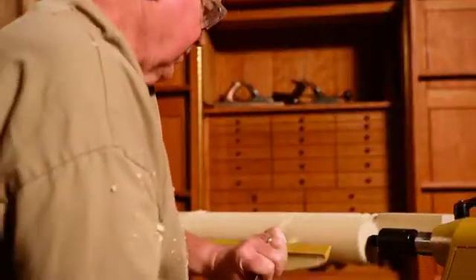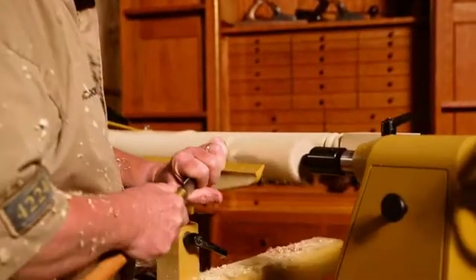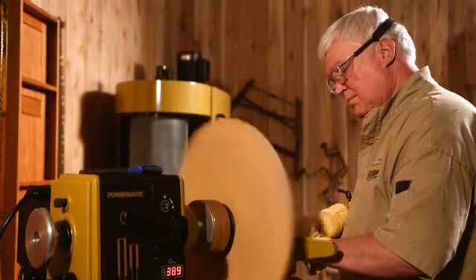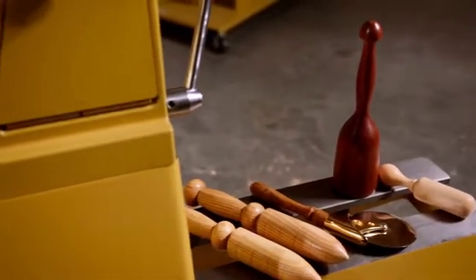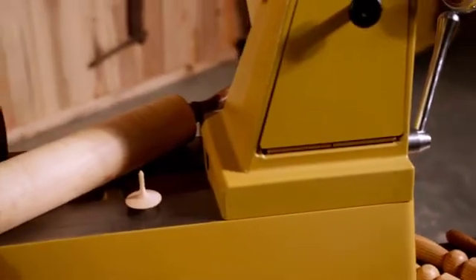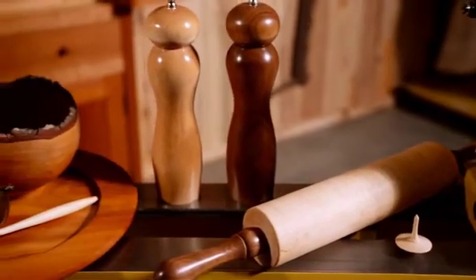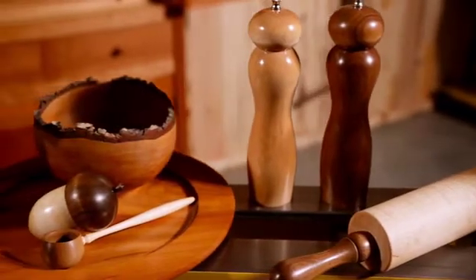As with every product Powermatic builds, the 3520C pushes the limits of design, innovation, and durability. It's time to step up to the gold standard. Visit us at Powermatic.com for more information and locate a dealer near you.